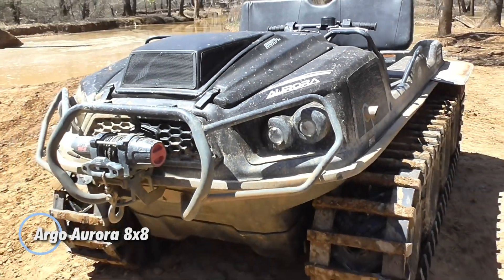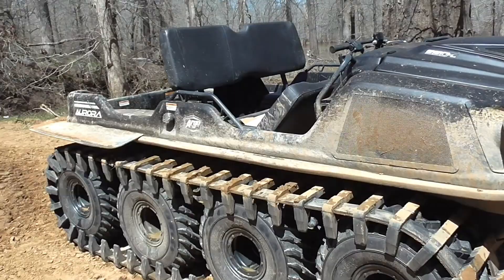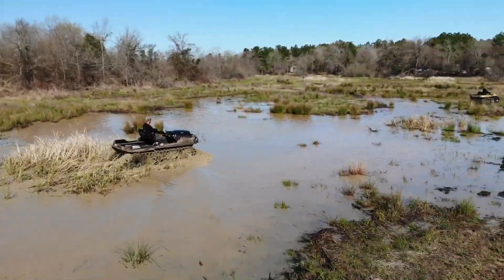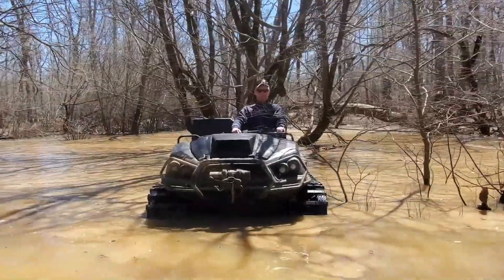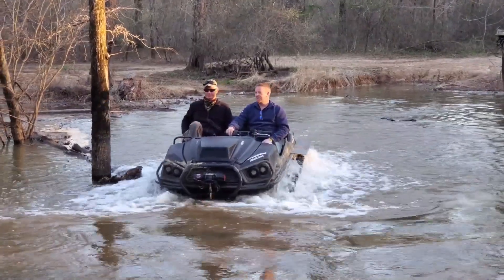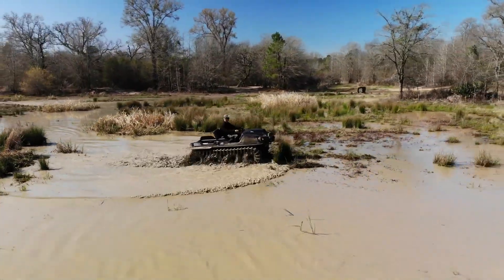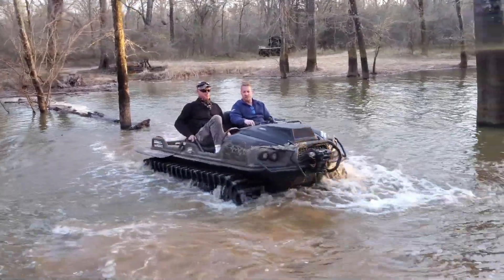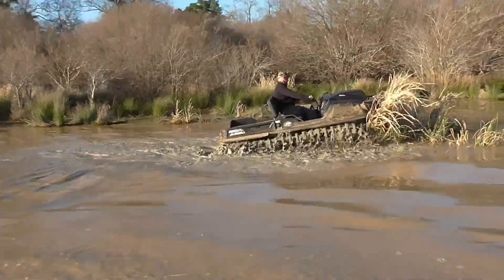The Argo Aurora 8x8 is a versatile amphibious vehicle designed for off-road enthusiasts and professionals who require exceptional all-terrain capabilities. Equipped with eight large, low-pressure tires, the Aurora 8x8 provides outstanding traction and stability across a wide range of challenging environments, including mud, snow, and water. Its fully sealed body and powerful amphibious capabilities allow it to traverse bodies of water with ease, making it an ideal choice for adventures that involve both land and aquatic travel. Powered by a V-twin, four-stroke KX800 engine, the Argo Aurora 8x8 ensures reliable performance and power delivery in the toughest conditions.